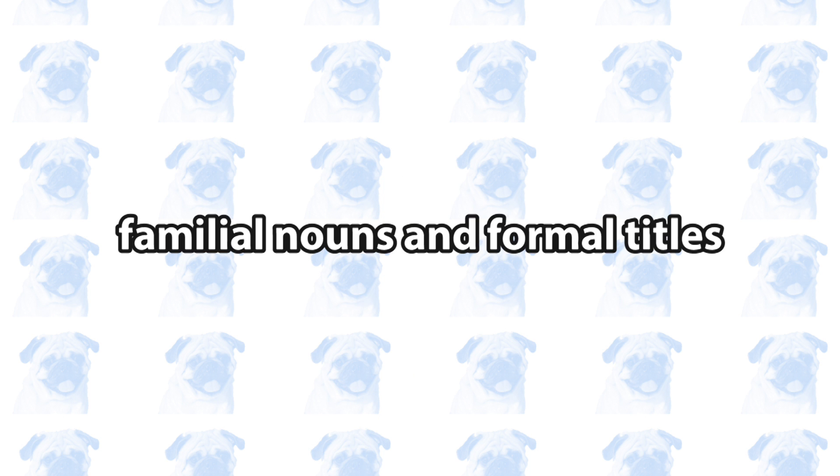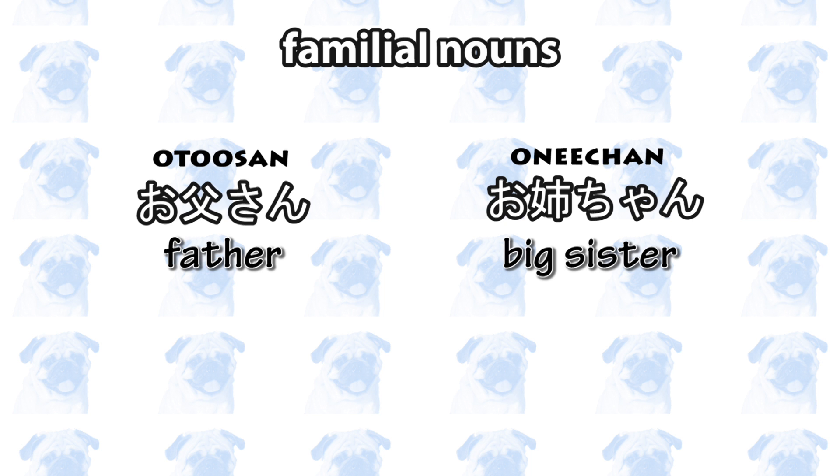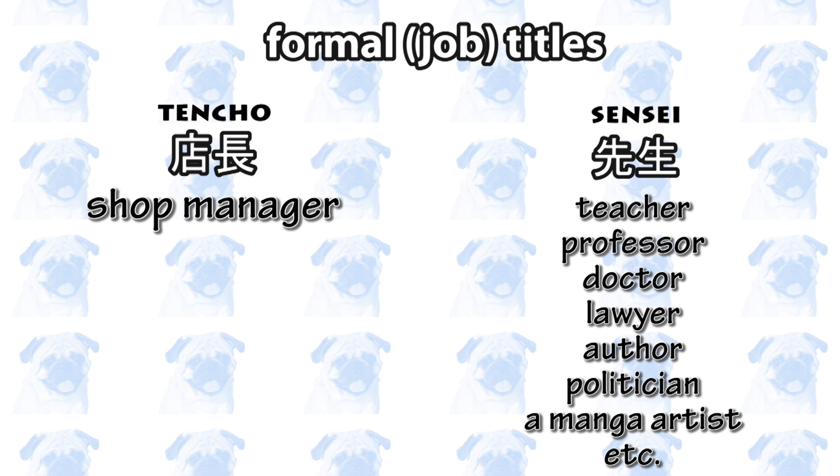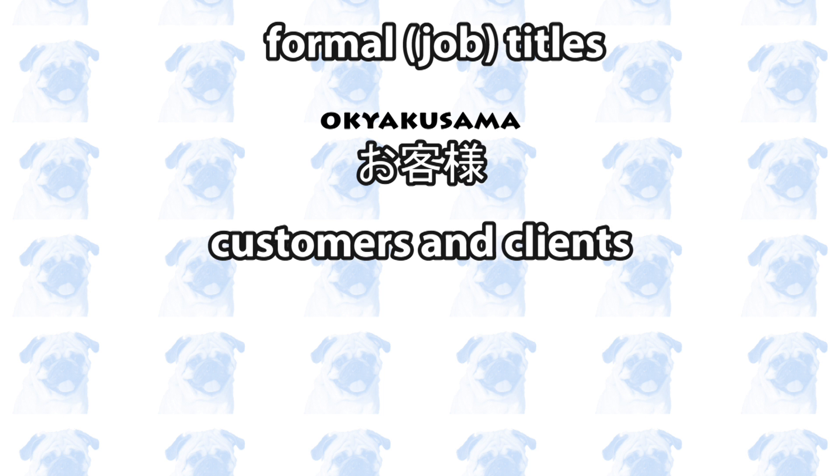Number eight: familial nouns and formal titles. You will often hear people referring to each other using familial nouns such as otousan and oneechan, as well as formal job titles such as tenchou (the manager of a shop) and sensei, which can mean teacher, professor, doctor, lawyer, author, politician, or even a manga artist. The word okyakusama is often used towards customers and clients, and it is a very polite expression.